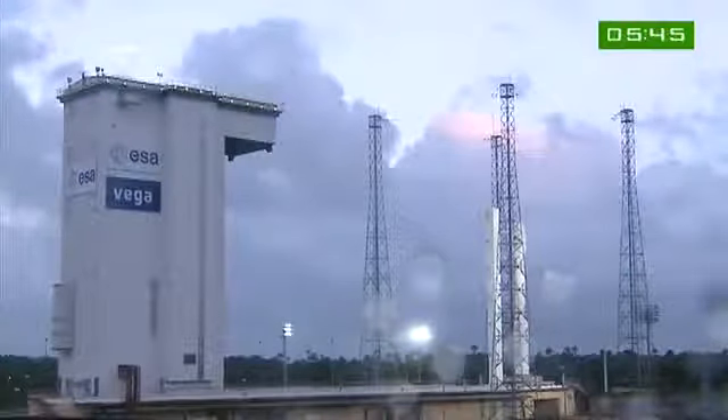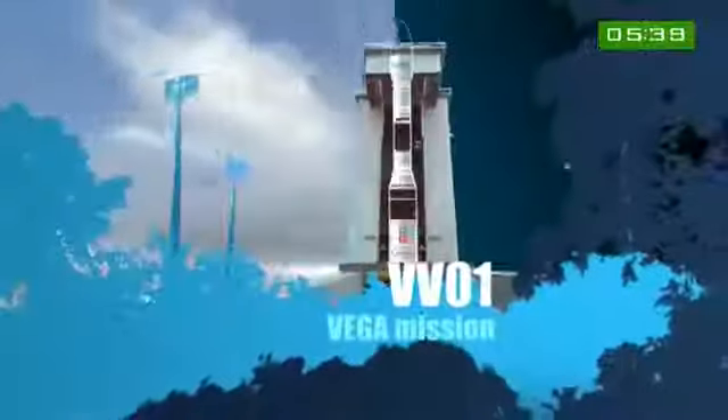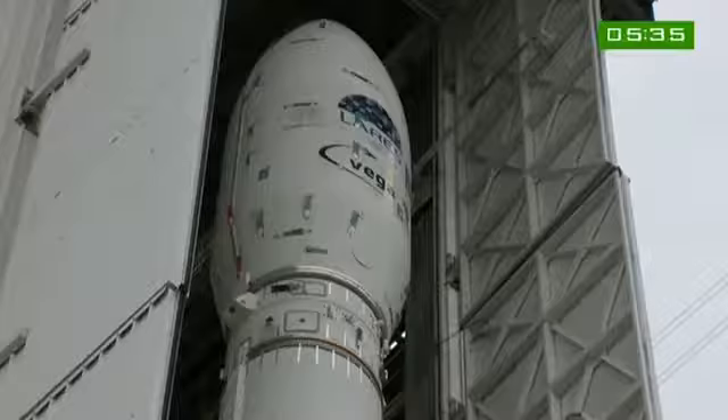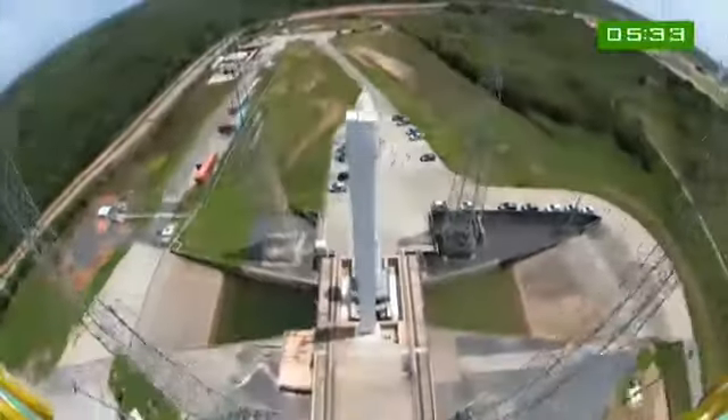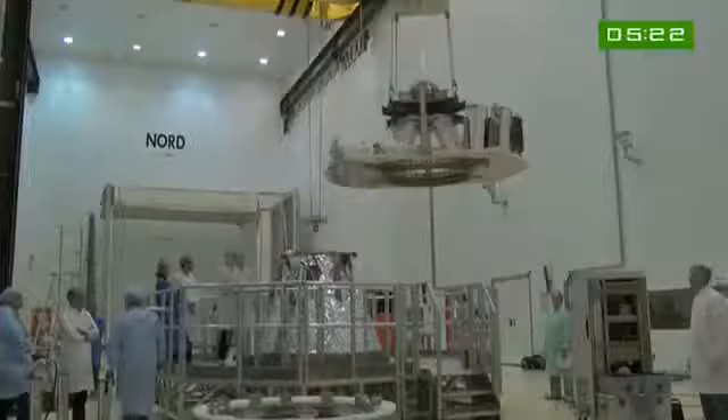For a more detailed look at Vega's first mission, we turn to Michel de Brin of Arianespace. This is the qualification flight, so it's our first launch. We will be qualifying the entire Vega system — the launch vehicle, the ground segment, and also the payload transportation system.